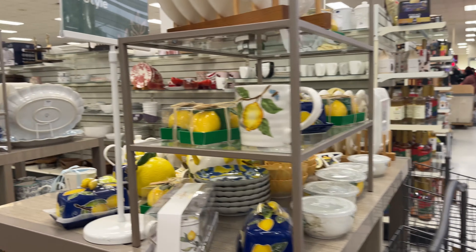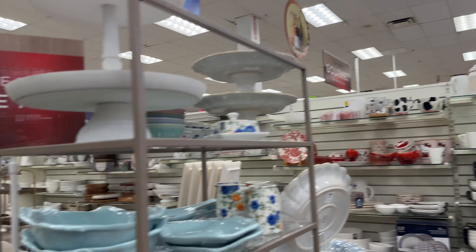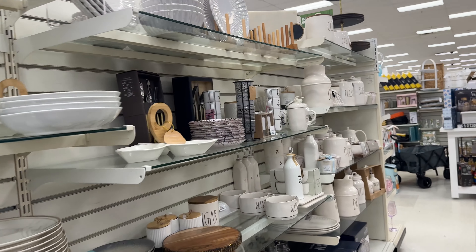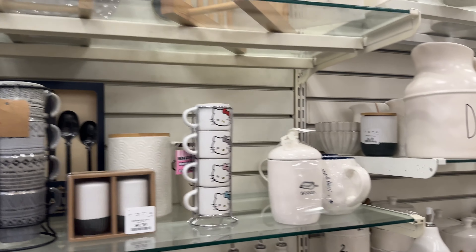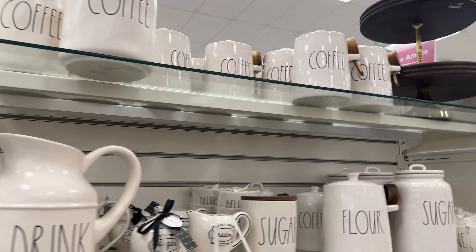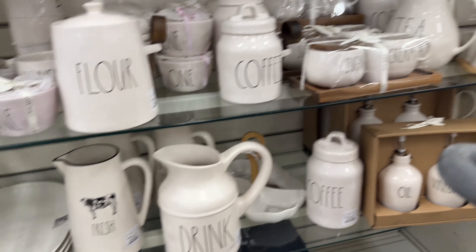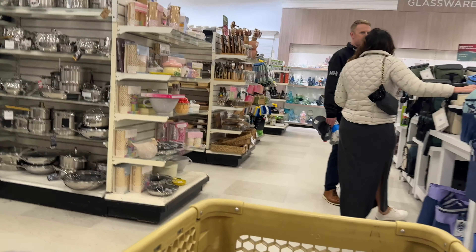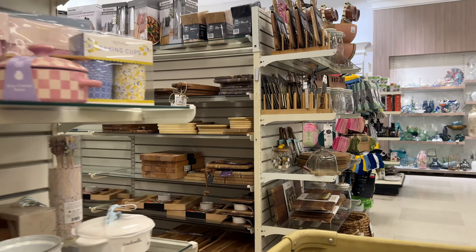We have lemon-themed things, which is great for the season. Noodle bowls are a big thing right now. Here's more Rae Dunn stuff — I don't want to say generic Rae Dunn stuff, but it's not specifically themed for a character or a movie or anything like that.